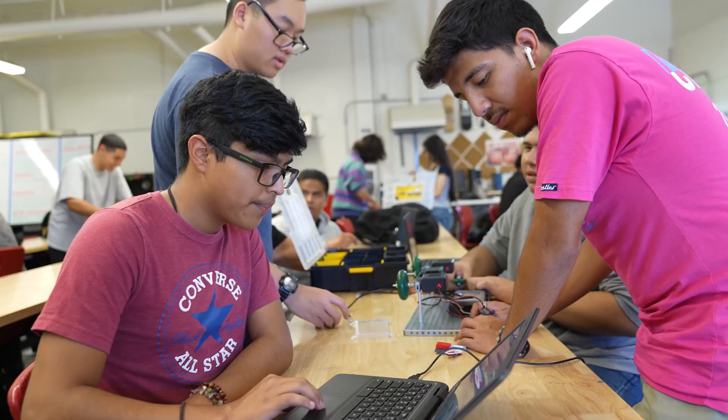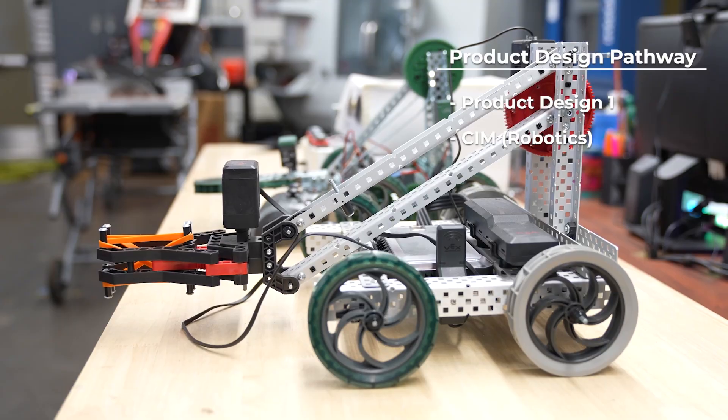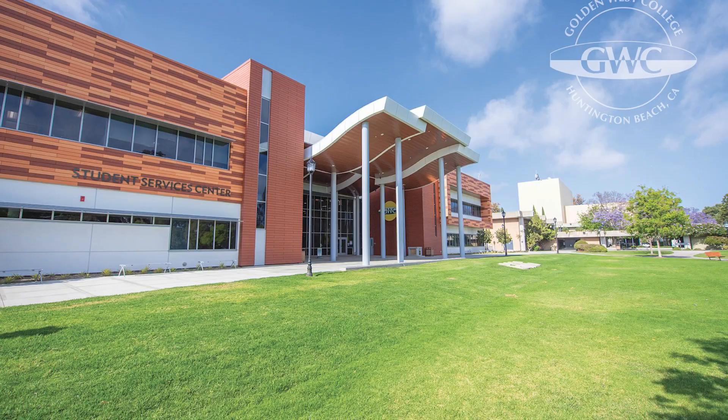We work with local colleges like Cypress, Santa Ana, and Golden West to transfer our students into their programs to continue their education. The product design pathway goes product design one, usually for ninth graders and tenth graders, and then the CIM, which is our robotics, for more of the tenth and eleventh graders. And then our seniors are in the CAD program.